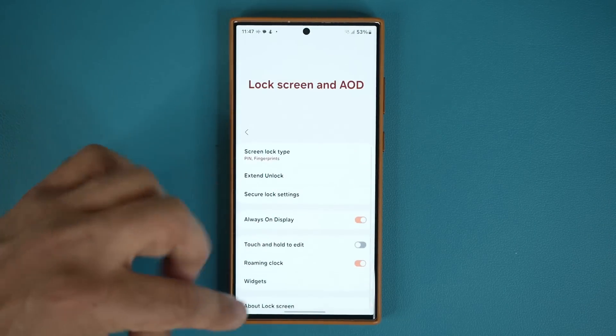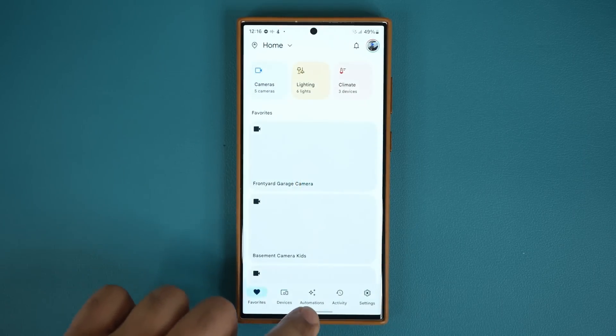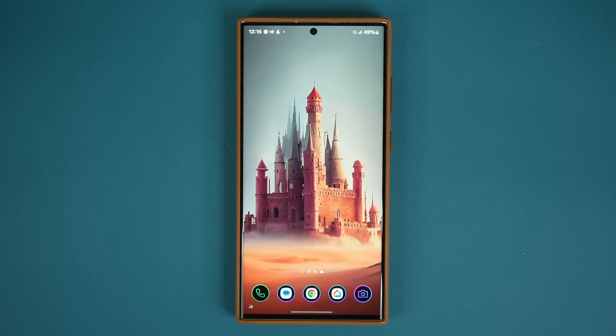I do want to let you know the animations are now smoother — these are the same animations you get with the S24 series. They're all the One UI 6.1 animations, snappier and overall more harmonious. Even though 6.0 wasn't that bad, this is just slightly better. Let me know down below if you're feeling the difference.